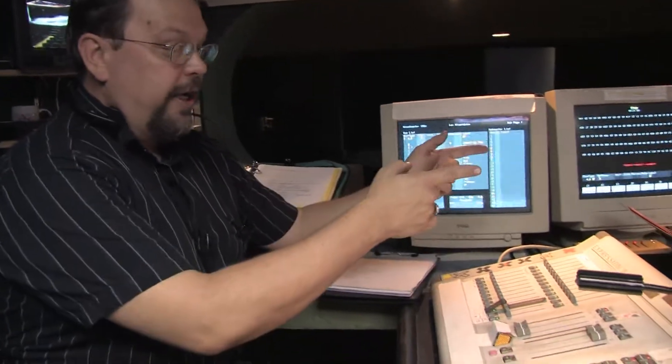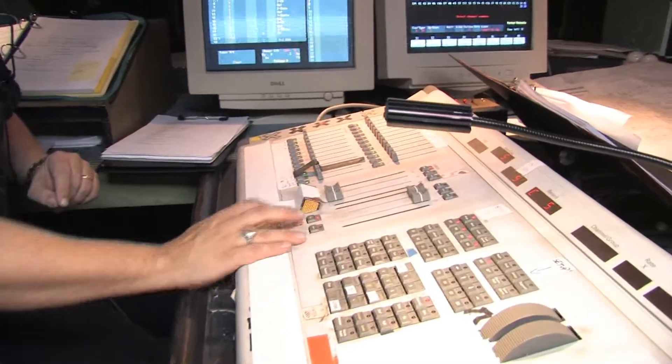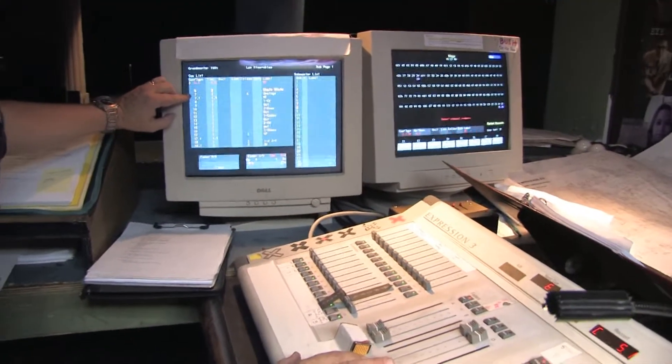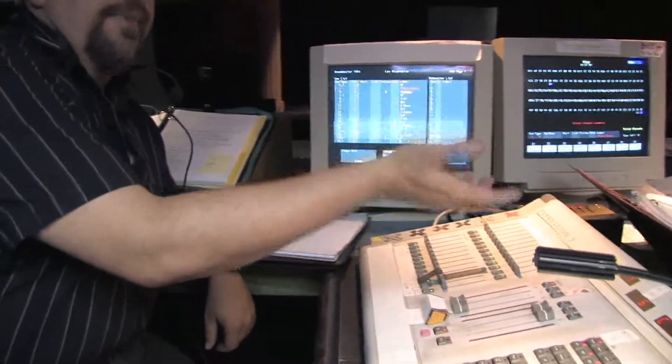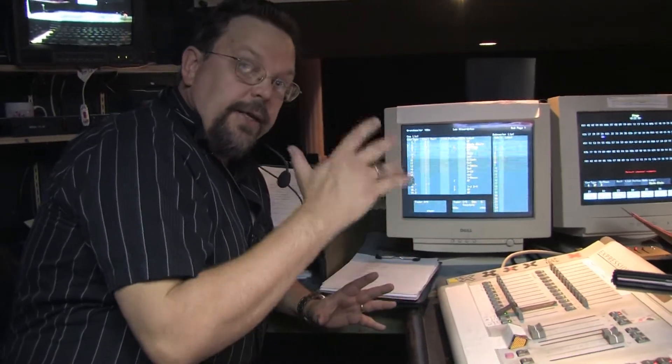When it is all said and done, he programs all of those lights into this board — which ones come up at what time — and then he writes them as the cues. During the course of the show, as stage manager, lighting designer, and director, we decide when the lights come up, how fast they come up, and how slowly they go down. Once again, this has been Carl Wasteland. Thank you for watching.